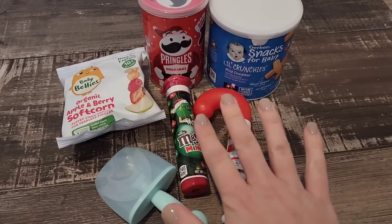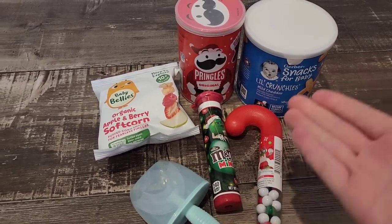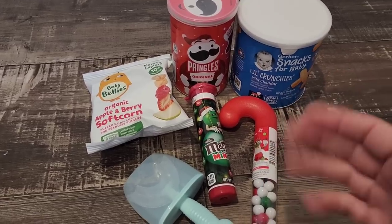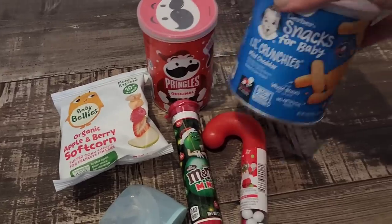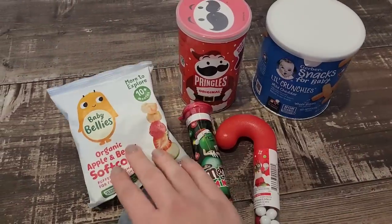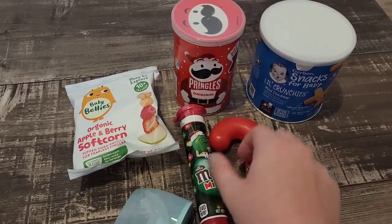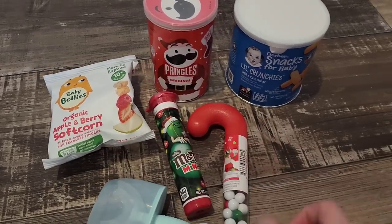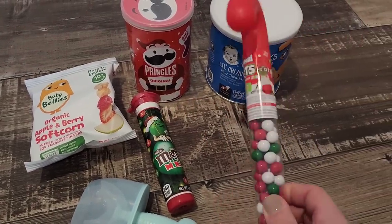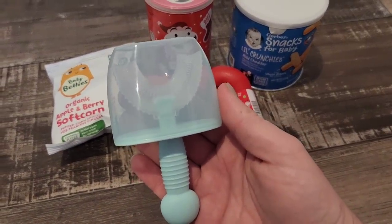This is for the one-year-old. I don't know, it's hard at that age, but these are things that he will enjoy. Some little crunchies, some Pringles, some soft corn puffs, M&M's, sixlets — he loves sixlets — and a toothbrush.